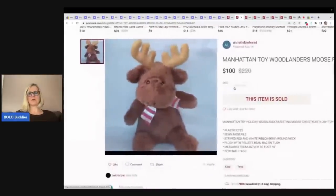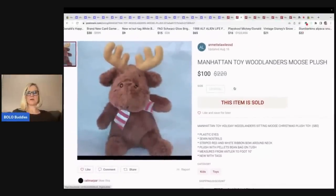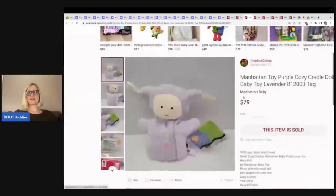I had these all pulled up and enhanced and for some reason they went back down to the original size. Sewn nostrils — this one's cute. It's a little Woodlanders moose plush. It sold for $100 and he doesn't look very big — 10 inches from the top of his antler to the bottom of his foot. The person that had this listed did a really good job of including lots of great information in the description, something I do not do.